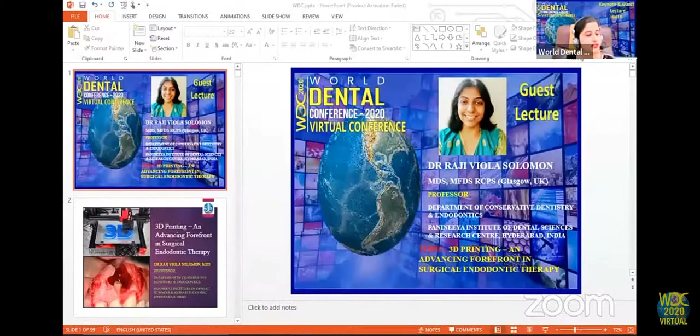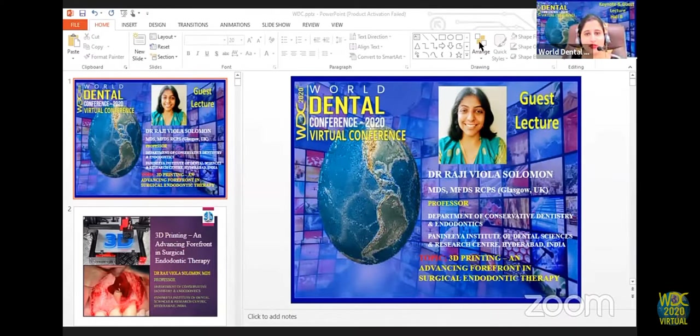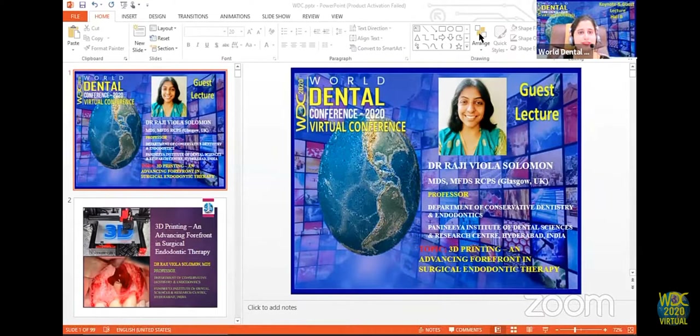We now have Dr. Raji Solomon with us. Her topic for today will be on 3D printing and advancing the forefront in surgical endodontic therapy. She has completed her MDS and MFDS in Glasgow, UK. She is a professor in the Department of Conservative Dentistry and Endodontics. We welcome you, ma'am. I now request you to maximize your presentation screen and start your presentation.